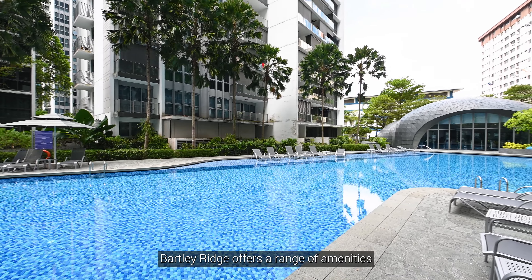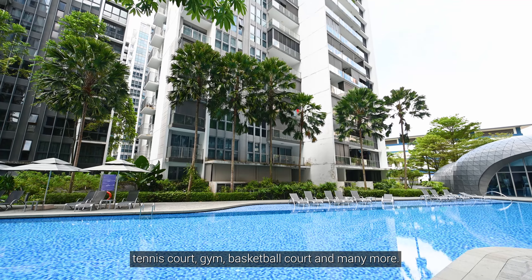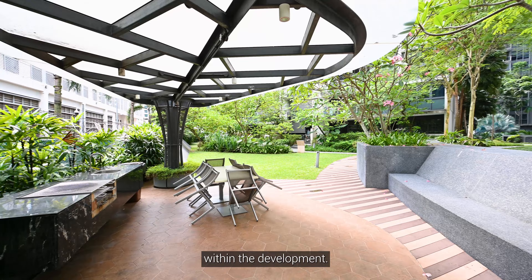Bartley Ridge offers a range of amenities, including two swimming pools, a tennis court, gym, basketball court, and many more. Residents can enjoy various recreational activities within the development.